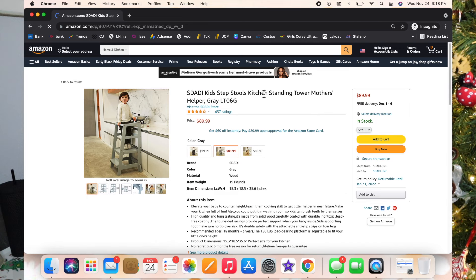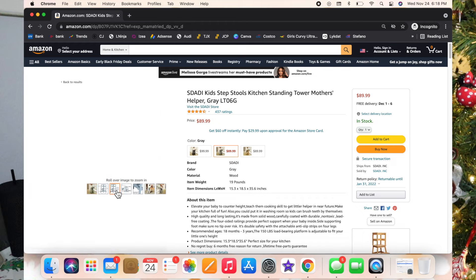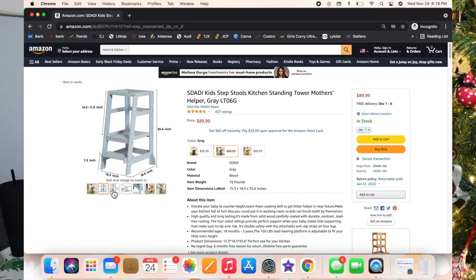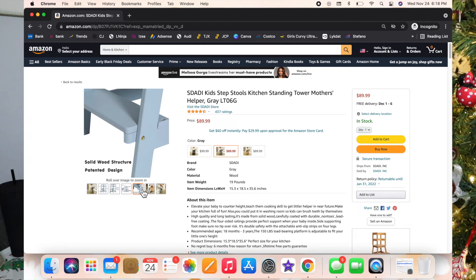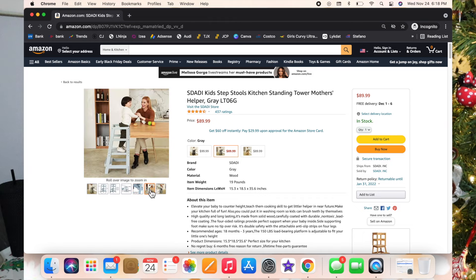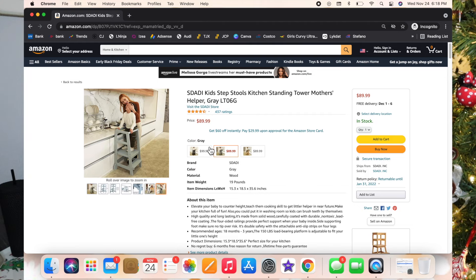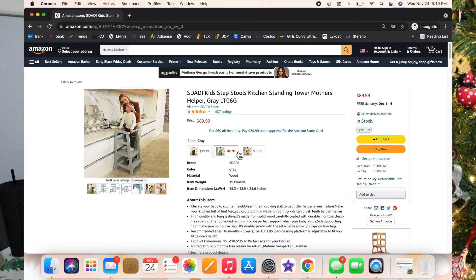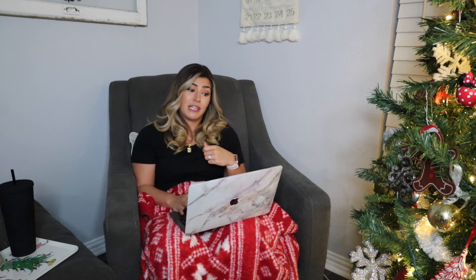I absolutely love our learning tower. Luxie got it for Christmas last year from her aunt CeCe and it has been a game changer. Luxie stands right next to me while I'm cooking, gets to watch me cook, gets to help me cook, and really feels involved in the process. I feel like if a toddler is watching you prepare their food and helping prepare it, more than likely they're going to eat it or at least try it. And Luxie can take it over to the kitchen sink and wash her own hands — that's worth the money in itself.